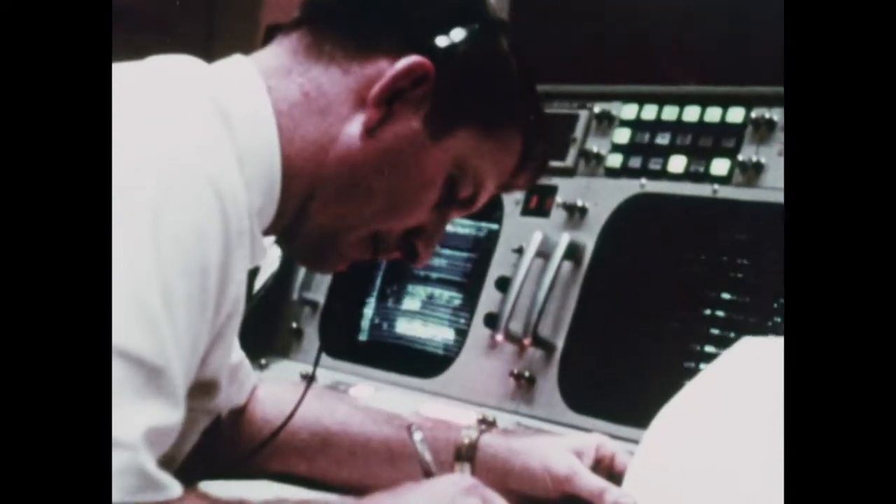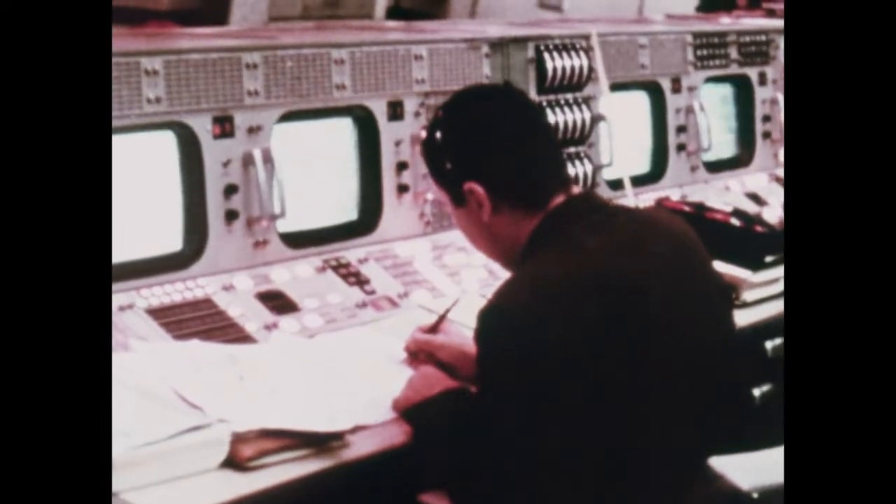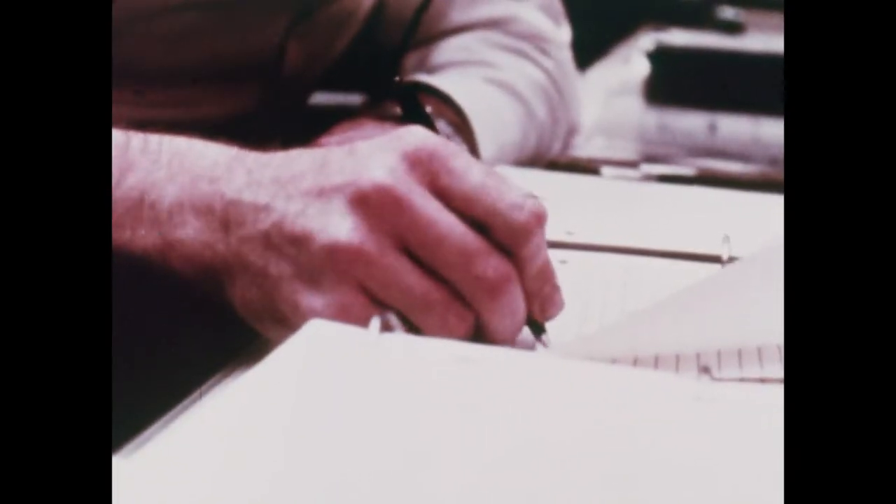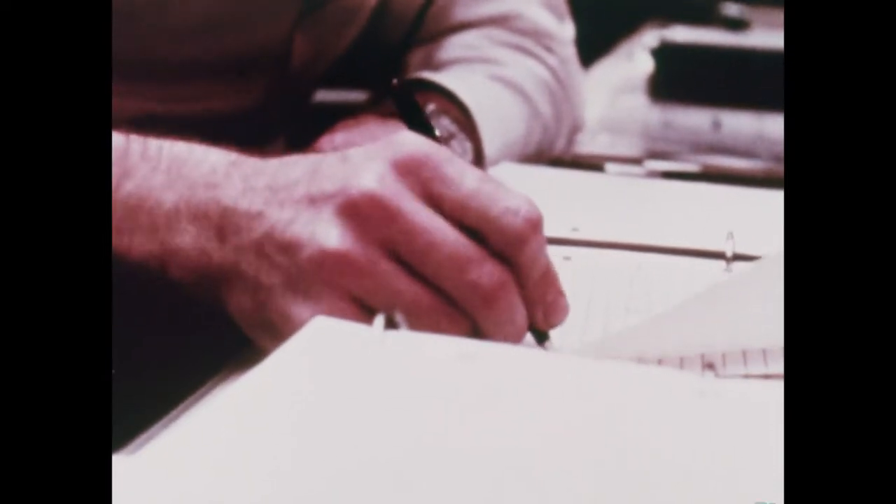The control of an Apollo mission, be it an Earth orbital flight or a trip to the moon, takes place in this room. Success depends on the flight controllers and the critical real-time decisions they must make for the astronauts and their spacecraft.